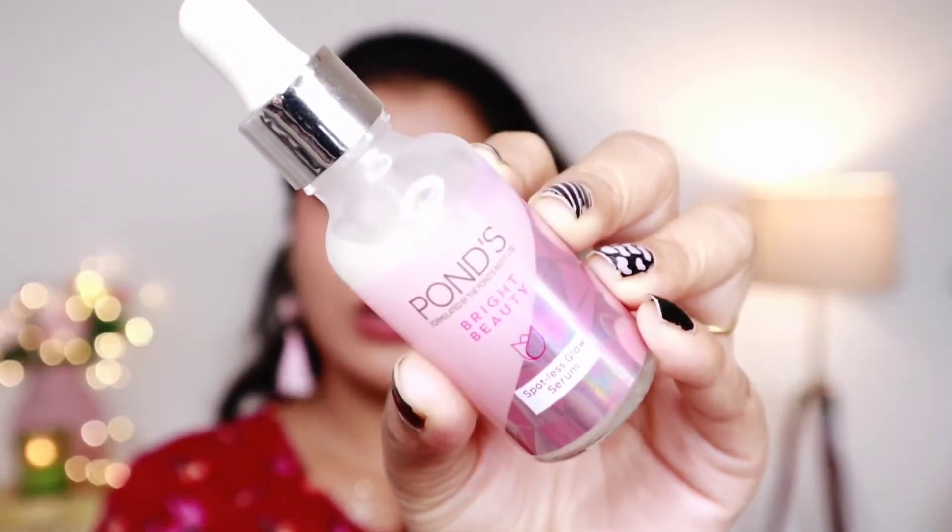Hello everyone, my name is Shilpa and welcome to this channel. Today we are going to review Pond's Bright Beauty Spotless Glow Serum.